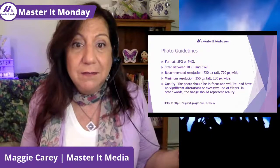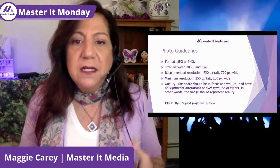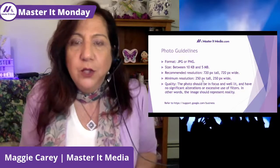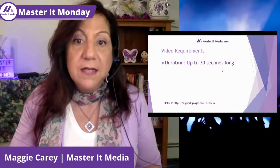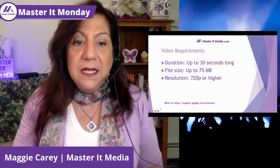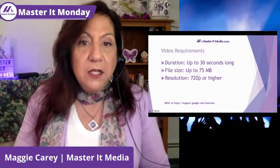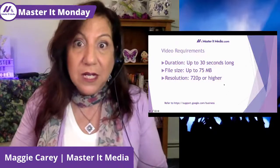If you're hitting those minimums, your photo quality isn't going to be great, so bump it up a little. Make sure the image is well lit, focused properly, and that you're not using too many alterations — it should represent reality and be authentic. You can also upload video. It can be up to 30 seconds long, up to 75 megabytes, and the resolution should be 720 or higher. All of this information is listed at support.google.com/business.